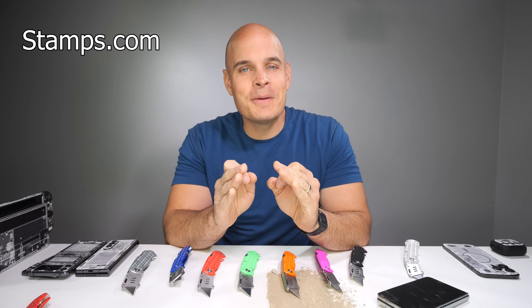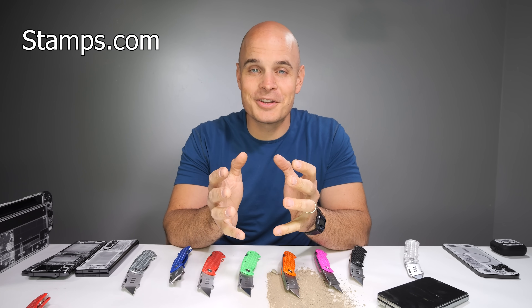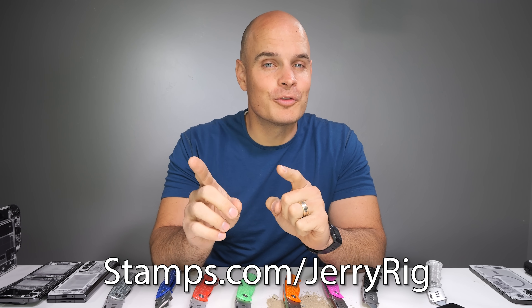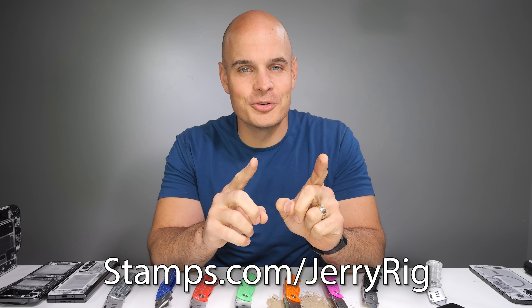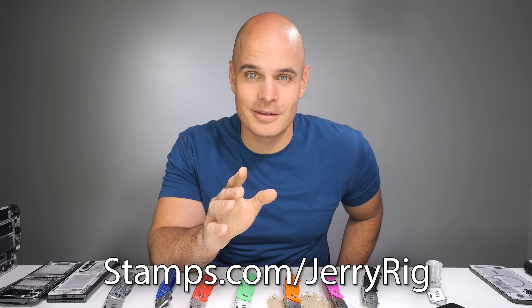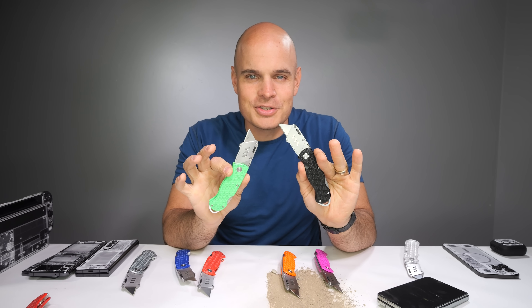Give your business the gift of Stamps.com this holiday season to make sure all of your mailing and shipping is covered. Sign up at Stamps.com slash JerryRig for a 4-week trial, free postage, and a free 5-pound digital scale. No long-term commitments or contracts — just how we like it. And I will get back to shipping these knives right after we finish the teardown. Let's get started.